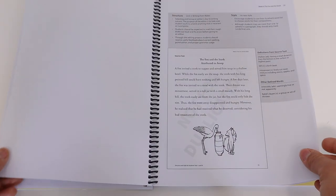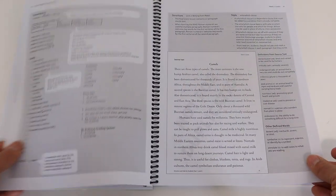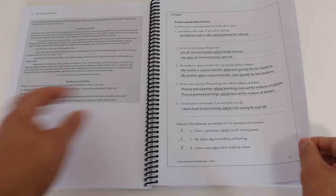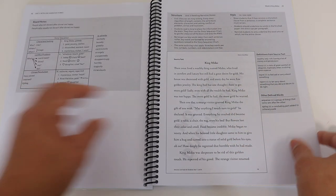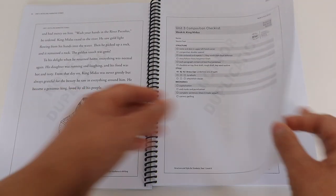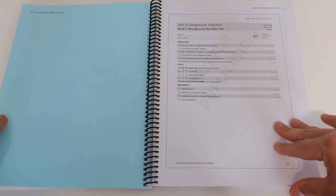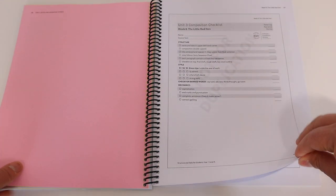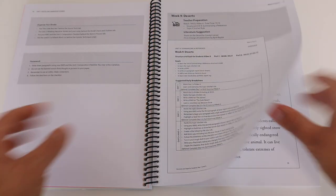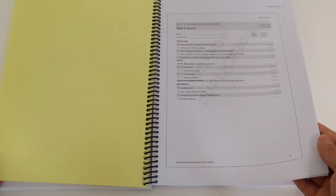I forgot to mention there is a composition checklist at the end of each writing assignment week. It goes over the key things I need to be grading or checking within my daughter's final draft — covering the style, the dress-ups, the mechanics, and the specific structure that Andrew Pudawa is looking for students to achieve after each weekly writing assignment. I'm really happy I don't have to create my own checklist — it's all there waiting for me.